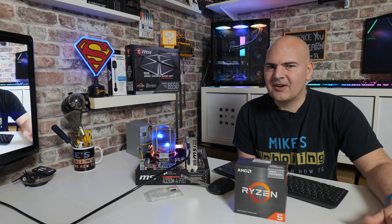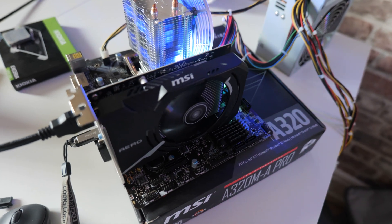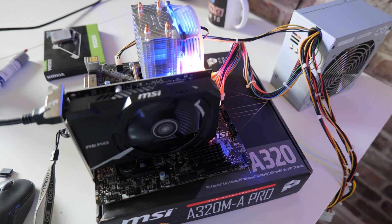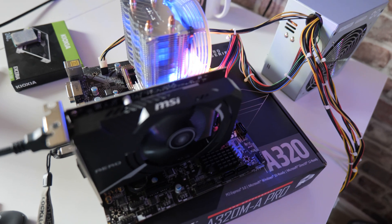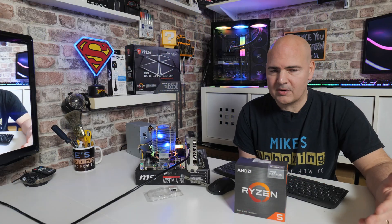In today's video we'll be taking a look at the A320 chipset and its compatibility, or lack of, with the Ryzen 5600G. A couple of you have asked this question, so I figured I'd do a quick update video and see if it actually works. This seems to be a quite popular question, and I actually wasn't sure myself.